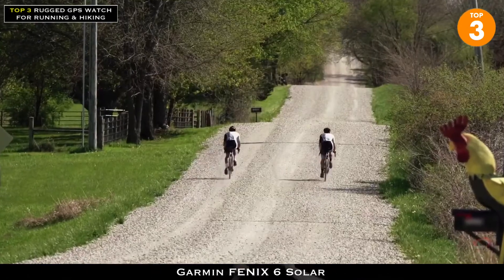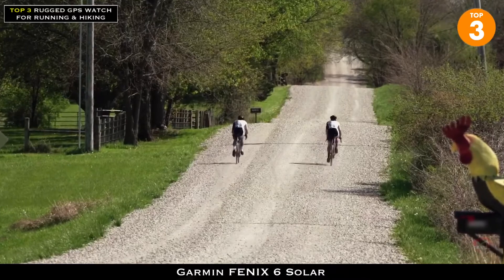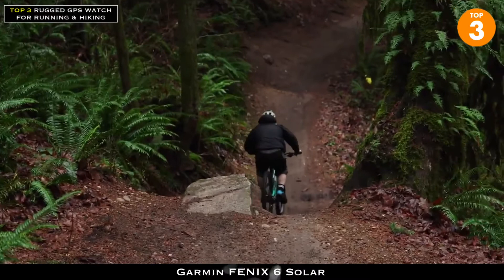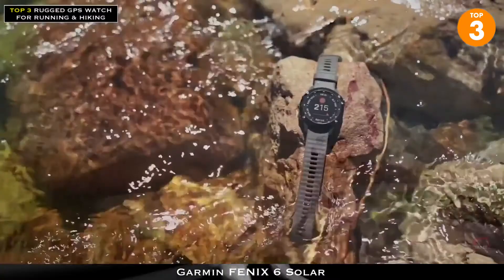No matter if you're an athlete, adventurer, or just aspire for an adventurous lifestyle, these ultimate solar-enabled multi-sport watches are built to stay on and performance-ready for weeks, helping you push your performance to a whole new level.